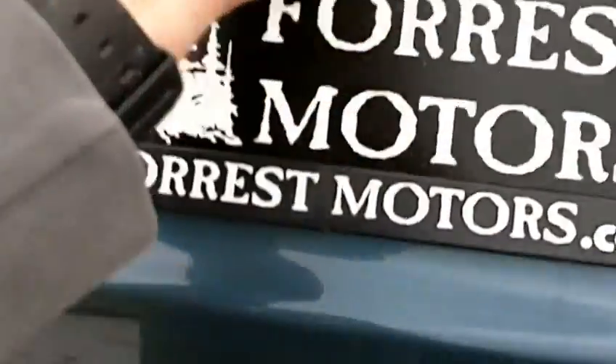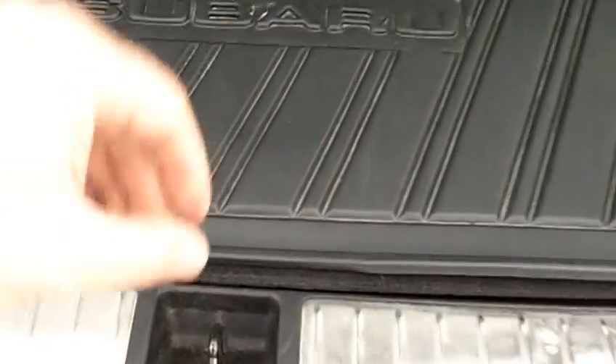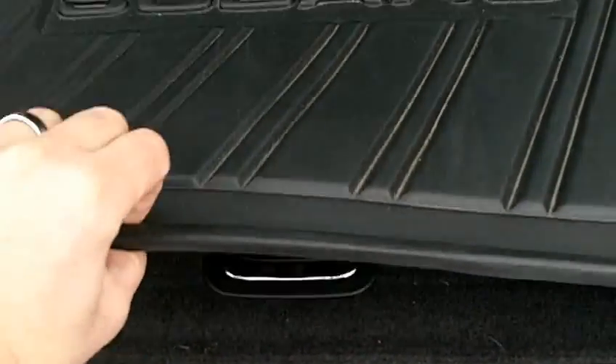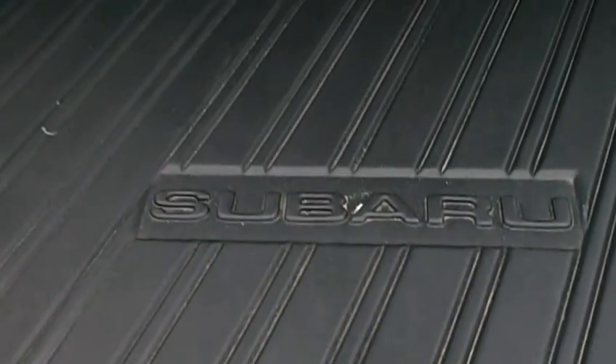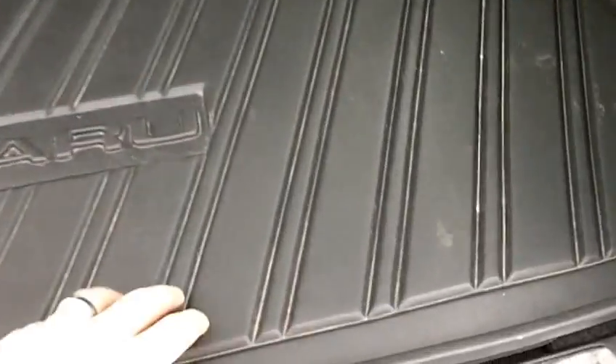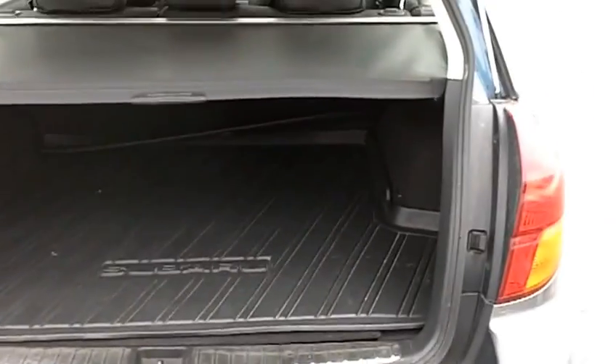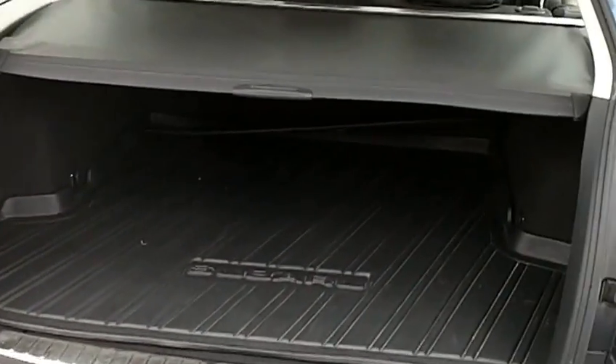Let's open the tailgate so you can get a look back here. Very nice cargo area — there's a really nice factory rubber insert there. If you've got pets or animals, they don't chew up the carpet. Under here, you've got a little storage compartment. And you've got a sunshade right here that closes over if you've got things you want to keep covered in the back.